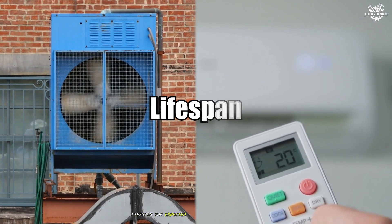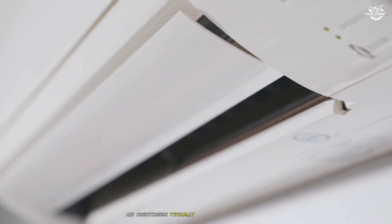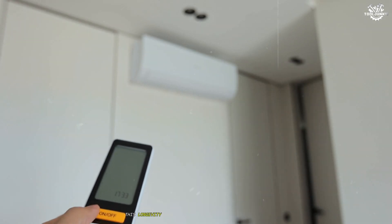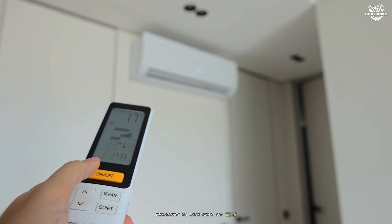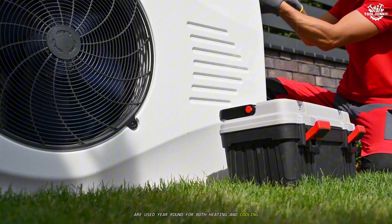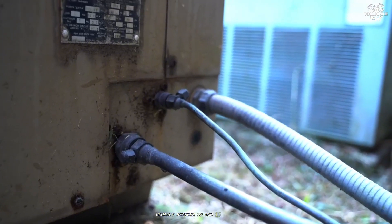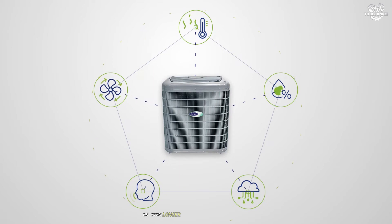Lifespan. The expected lifespan of your HVAC system is another important consideration. Air conditioners typically last longer than heat pumps, with average lifespans ranging from 15 to 20 years or even more for high-quality models. This longevity is largely due to the fact that AC units are used only during the warmer months, resulting in less wear and tear. Heat pumps, on the other hand, are used year-round for both heating and cooling, which can lead to more frequent cycling and greater mechanical stress. As a result, their average lifespan is somewhat shorter, usually between 10 and 15 years. However, with proper maintenance, some heat pumps can last as long as or even longer than many air conditioners.